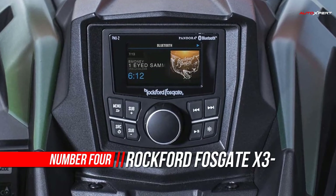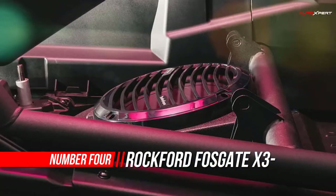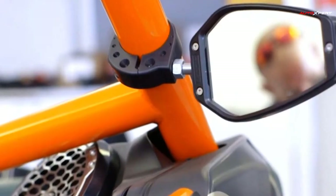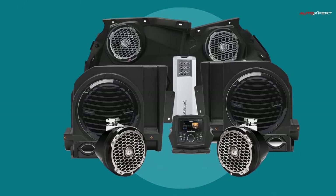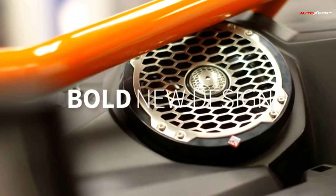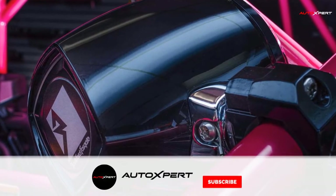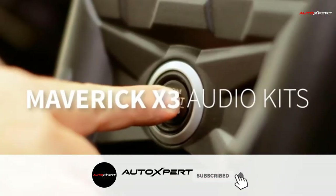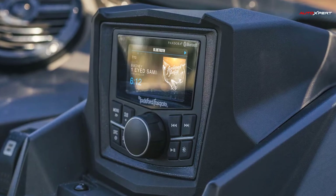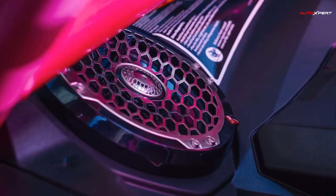Number 4: Rockford Fosgate Stereo. This is the Ultimate X3 package, featuring all the same hardware as the X3 Stage 4 kit, but with upgraded front speakers and rear mini-cans to our Punch PM series for even more output. We're including our Power 5-channel amplifier, ramping the power total up to a whopping 1000W, and we've added an additional 10-inch prime subwoofer and additional under-seat enclosure. That's right — two subwoofers in this package. Designed to deliver unprecedented sound quality with superior power efficiency.